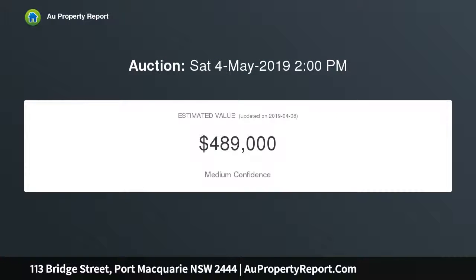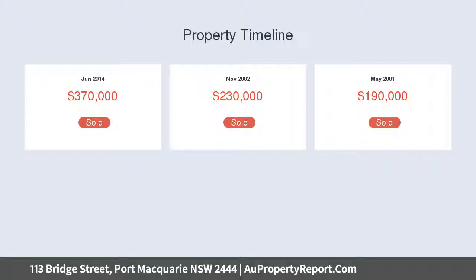A rare character-filled home, true to its origins, retaining tallowood flooring and cozy elements. R4 medium density zoning encompasses a multitude of purposes with council consent.